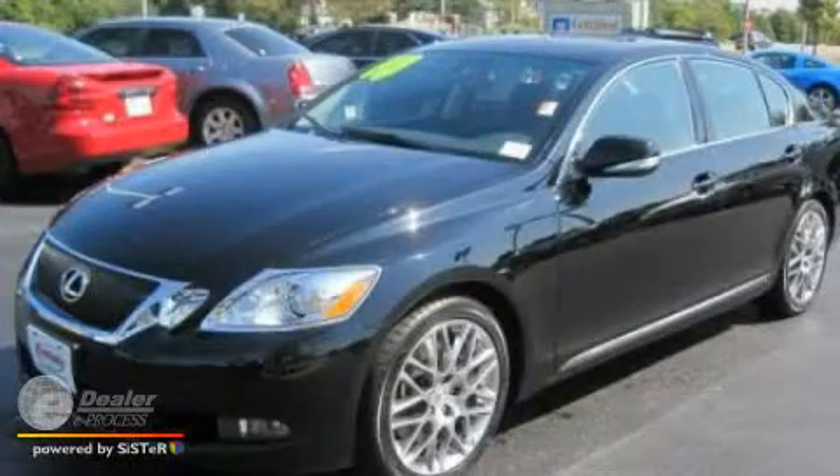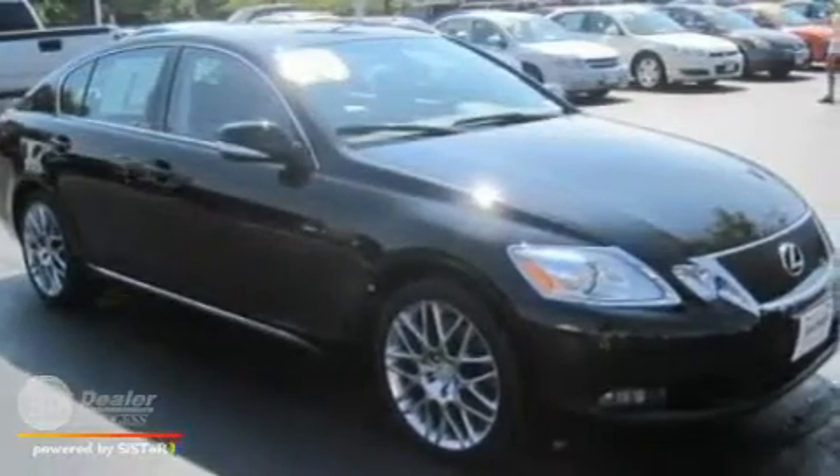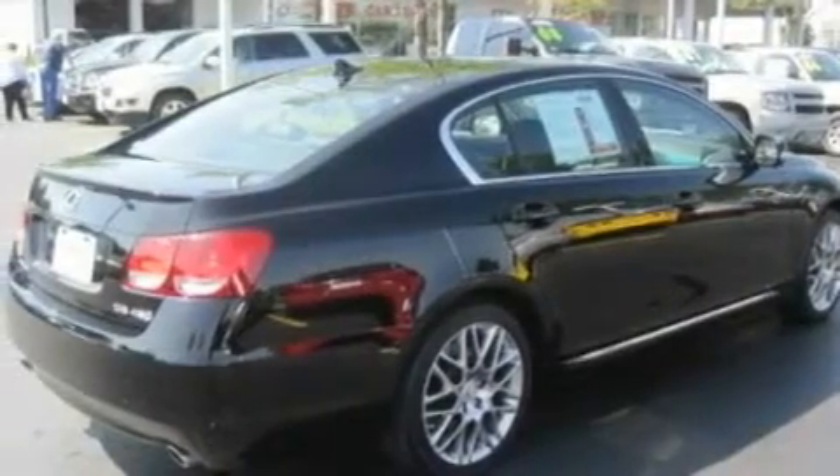This is a 2010 Lexus GS460, a drive-in shape that provides endless luxury. It features a 4.6-liter 8-cylinder engine and an automatic transmission.